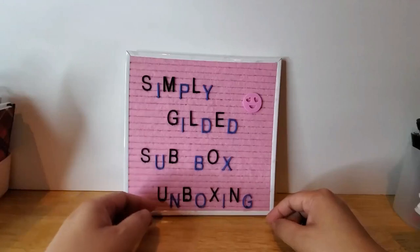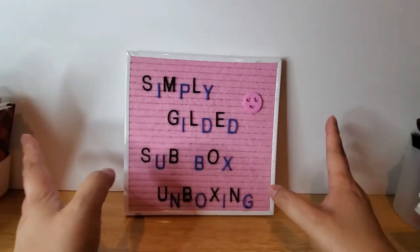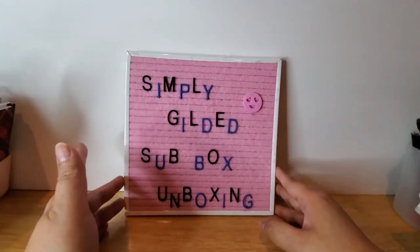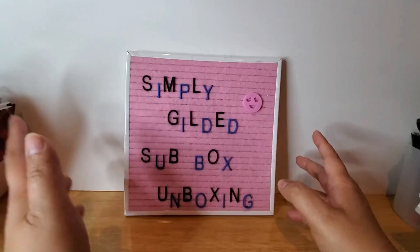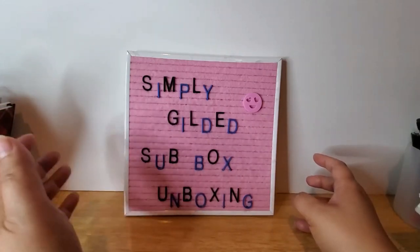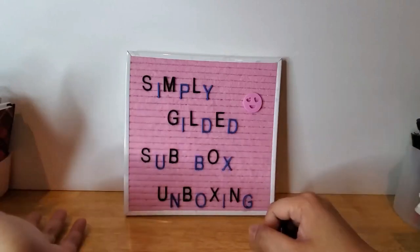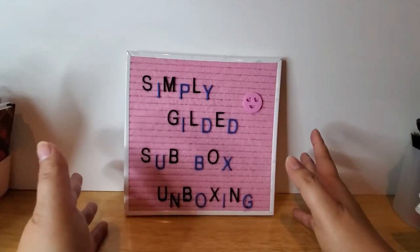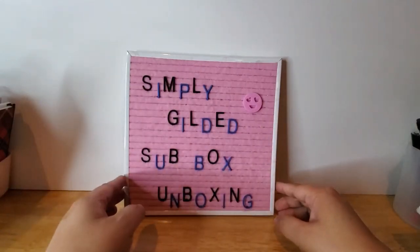Simply Gilded is — if you haven't watched my videos before — the only subscription box that I'm currently subscribed to. I've been subscribed since November 2019. Simply Gilded is owned by Irene and it's based out of Texas. Currently when I'm filming this intro she has moved to another state, but the warehouse is still in Texas. It is one of my favorite washi shops, and ever since I started buying Simply Gilded I have not stopped — which is bad for my wallet but so good for my stationery-addict heart.